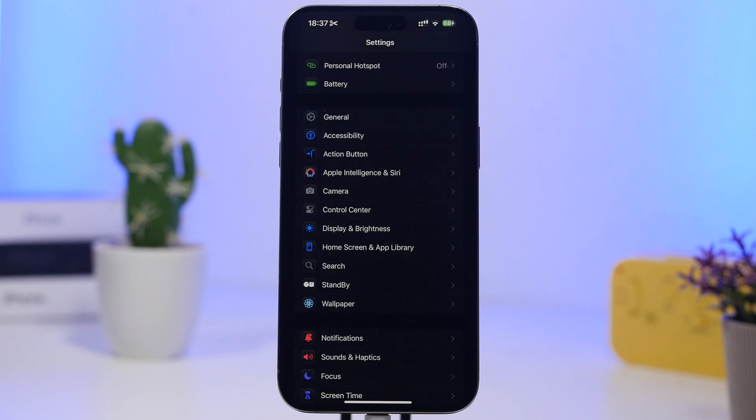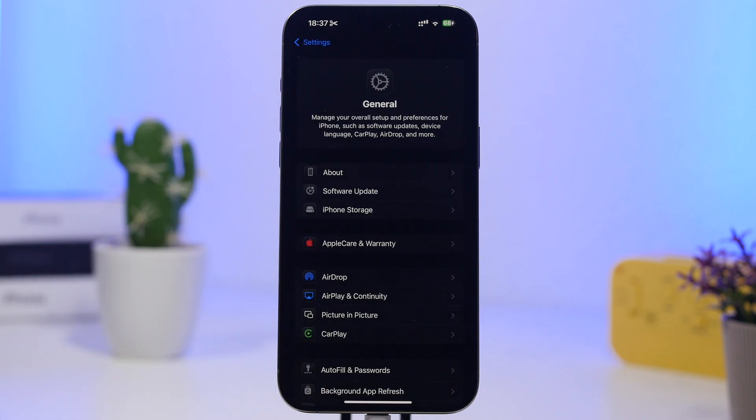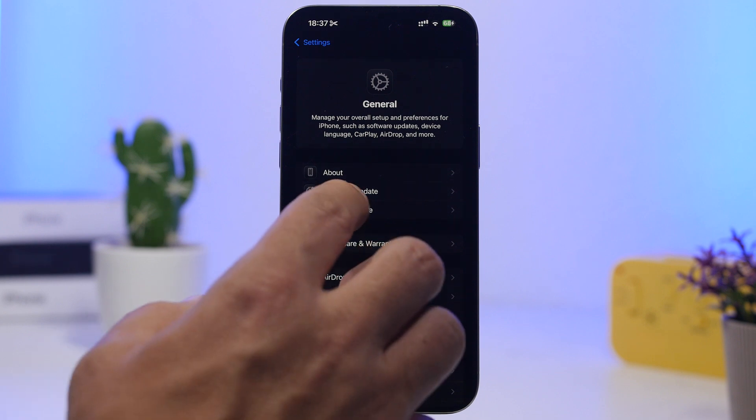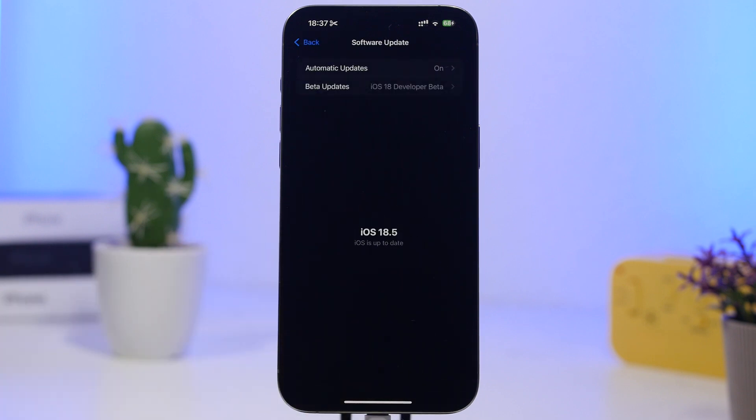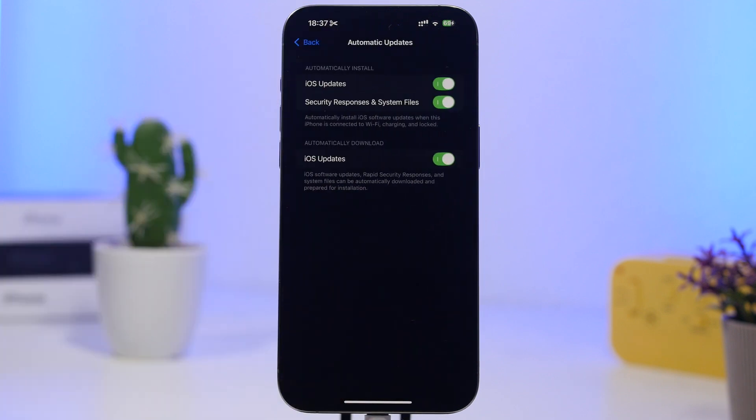Last but not least, make sure auto updates are enabled on your device, especially security responses. There will be minor updates and security responses released between major iOS updates, and you want those installed automatically. Anytime something important is released — even if it doesn't bring new features — it matters for your security and privacy. Make sure you have all three automatic update options enabled.